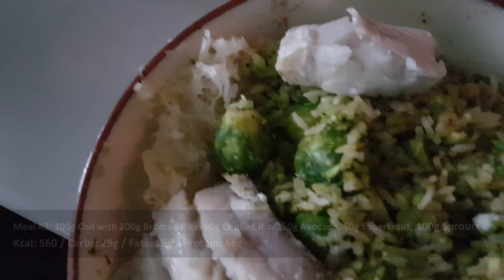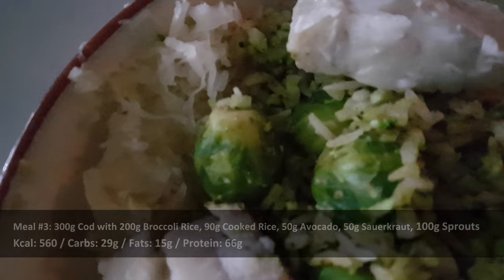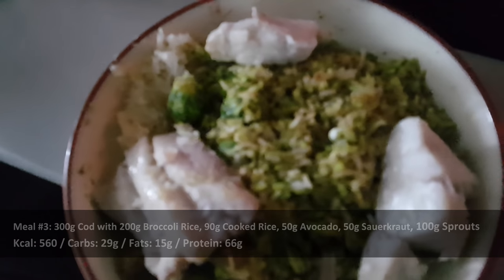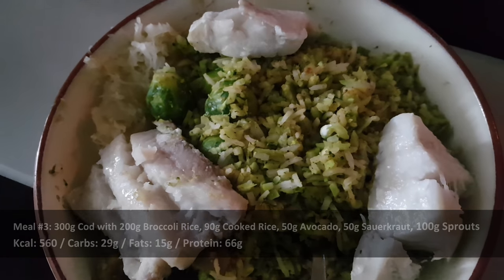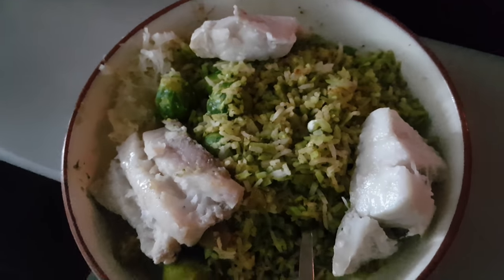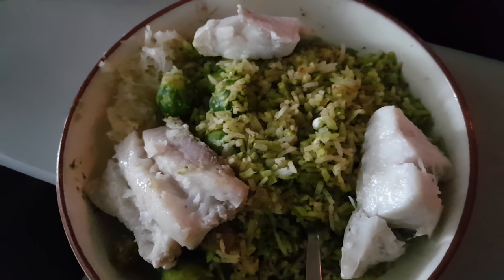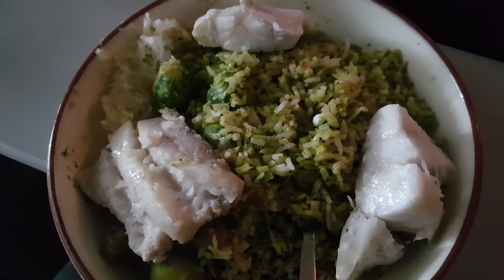Here's the third meal — we've got the cod fish and the sauerkraut, and instead of 100 grams of broccoli I substituted 100 grams of Brussels sprouts. I didn't add turmeric this time but used other spice mixes — ones with no added salt so I can add salt to taste at the end. Going to enjoy this for sure, then work my shoulders after.